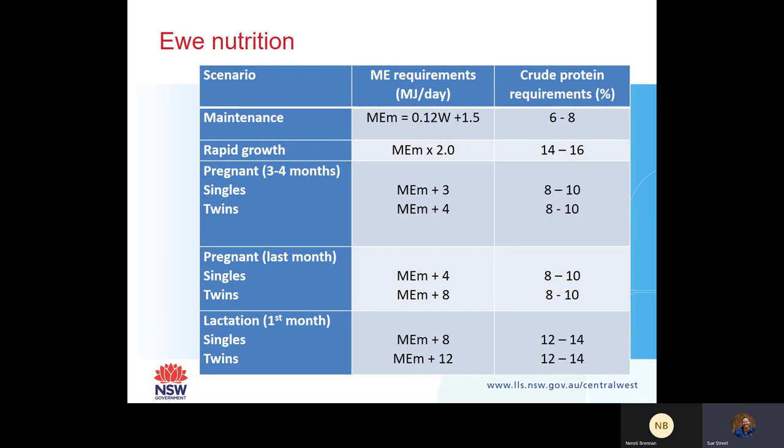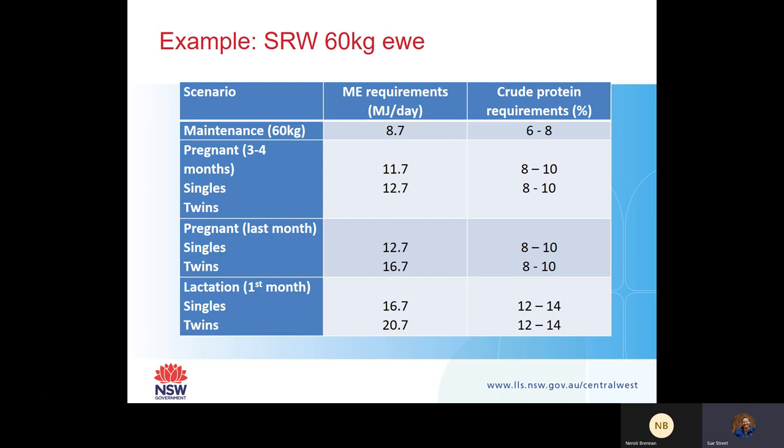The better the ewe does, the better the lamb will do. For example, for a ewe at standard reference weight of 60 kilos - at maintenance, a 60-kilo ewe needs about 8.7 megajoules of energy per day. Whereas at peak lactation in that first month with a twin-bearing ewe, her energy requirements increase to approximately 20.7 megajoules of energy a day. That's why managing your ewes and allocation of energy and protein by preg scanning and feeding based on lamb number is really important.